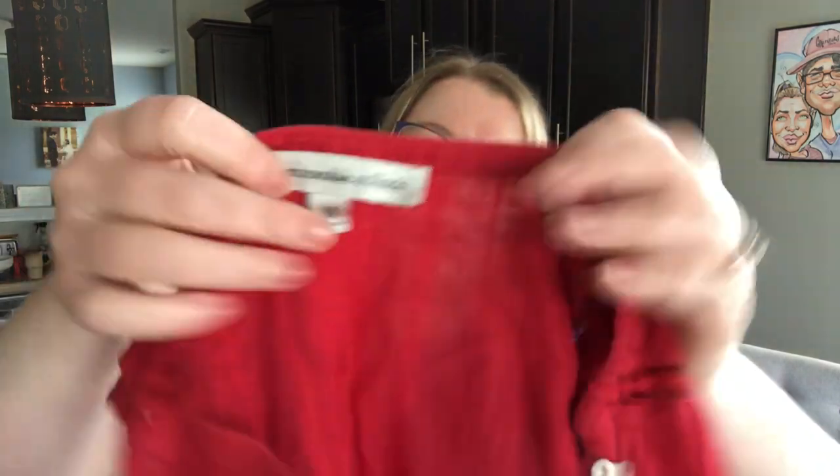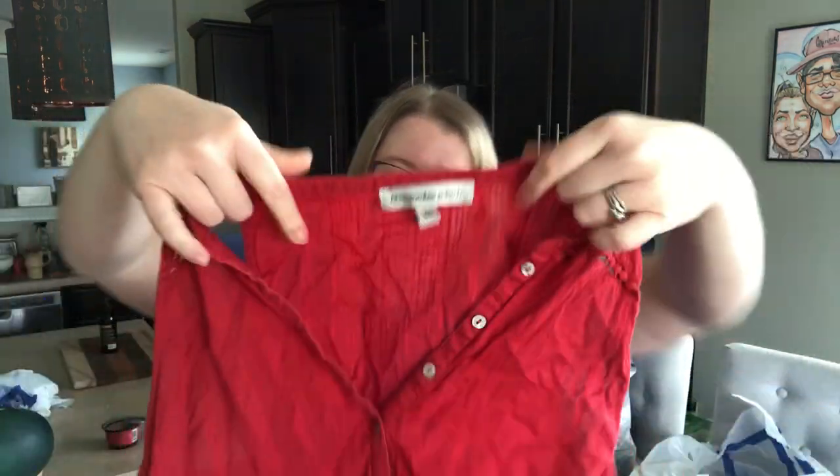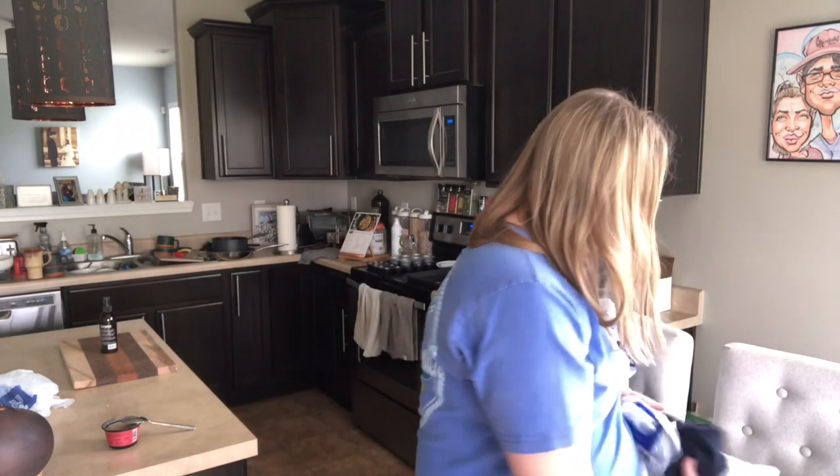This is an Abercrombie & Fitch, size medium — another really cute summer top. Kind of textured, a little button-down the front. That bag's done.